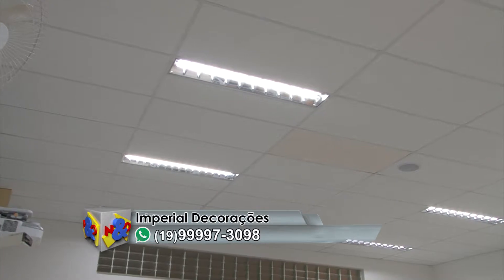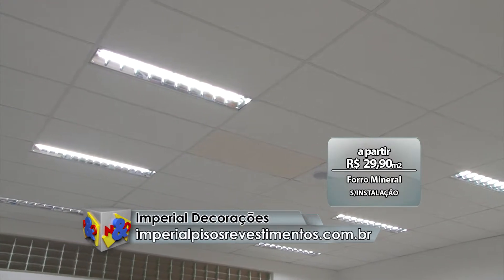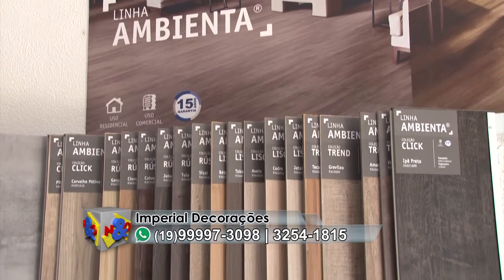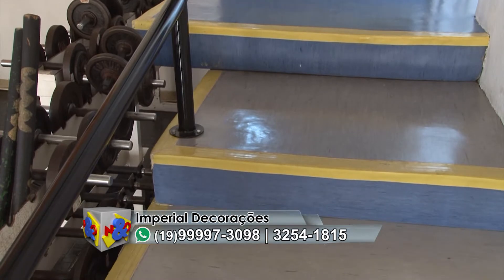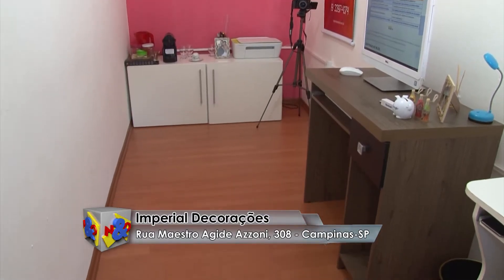Forro mineral da Hunter Douglas, o melhor preço do mercado, só R$ 29,90 ao metro quadrado à vista. Em Imperial Decorações, eles atendem toda a região de Campinas. WhatsApp para você conversar com a equipe para mais informações é o 999973098 e também o site imperialpisosrevestimentos.com.br.